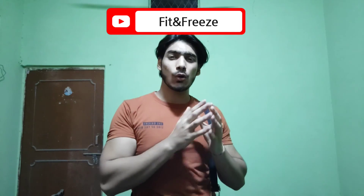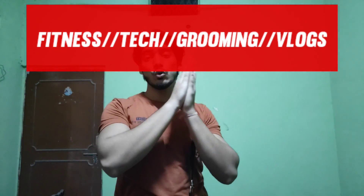So wrapping up the video here. Like, comment, and share for motivation, and subscribe to Fit and Freeze. If you have any doubt about your fitness journey, comment down below. If I don't reply in the comments, DM me on Instagram. Help me reach 2K soon. I'll be back with new videos related to fitness, grooming, and some vlogs. Until then, stay tuned, stay fit, and stay fashionable.